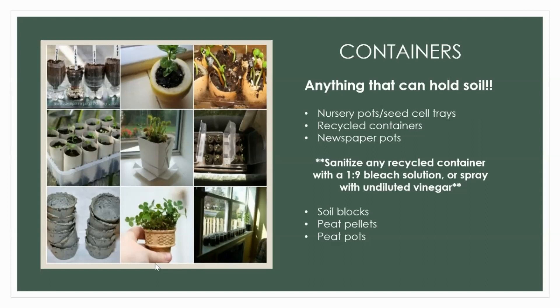Peat pellets are tiny little discs that expand once you get them wet — not my personal favorite, but I know people who absolutely adore them. Peat pots are something I don't use very often; the problem is if they're not buried properly they tend to wick up moisture. I do use them however for seeds that don't like to be transplanted, such as peas. Your growing medium must be light, hold moisture, and absolutely be sterile.